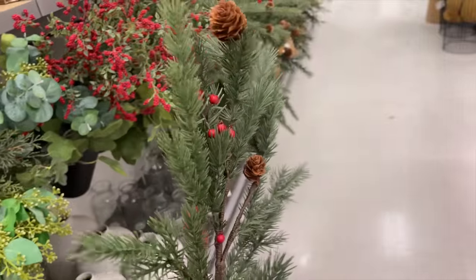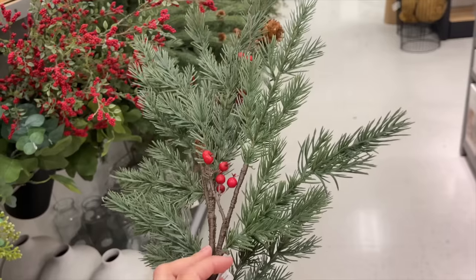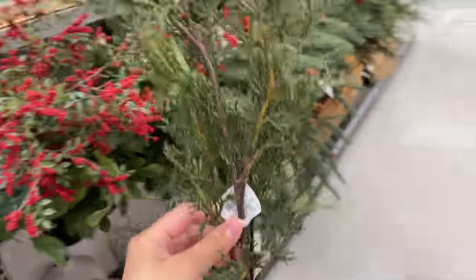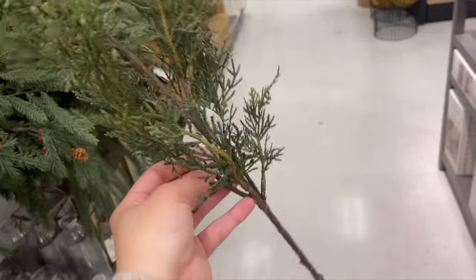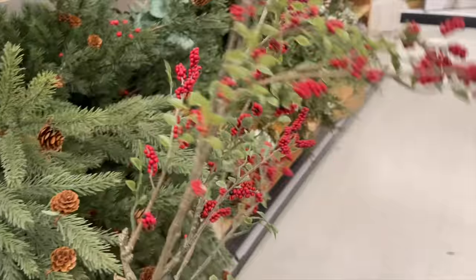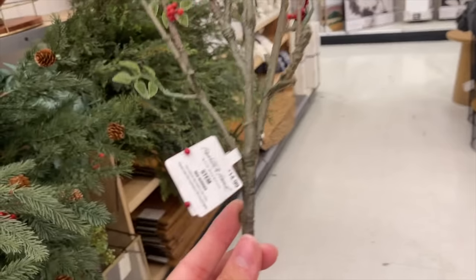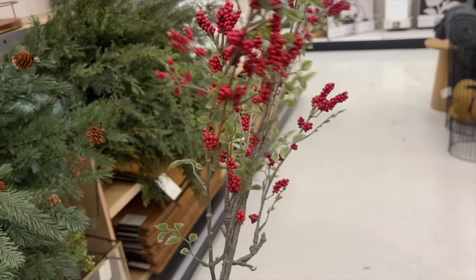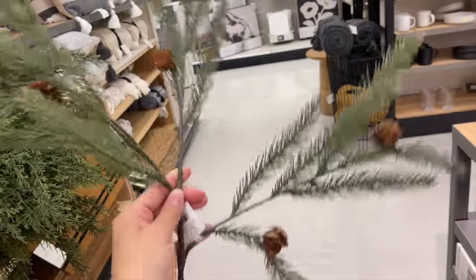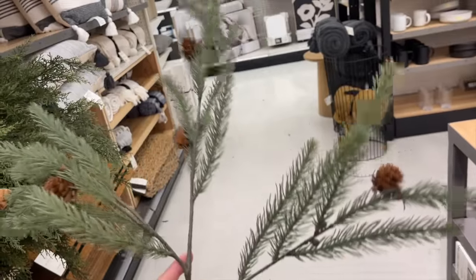They also have a pine and winterberry Christmas stem in two sizes: the 40-inch for $14.99 and the 25-inch for $4.99. This is the smaller cedar stem I mentioned — $4.99. My absolute favorite stem is the winterberry stem, 40 inches long at $14.99 — I love the pop of red. If you're incorporating reds into your Christmas this year, these are a must. Last but not least, the spruce and pine cone stem is also $14.99.